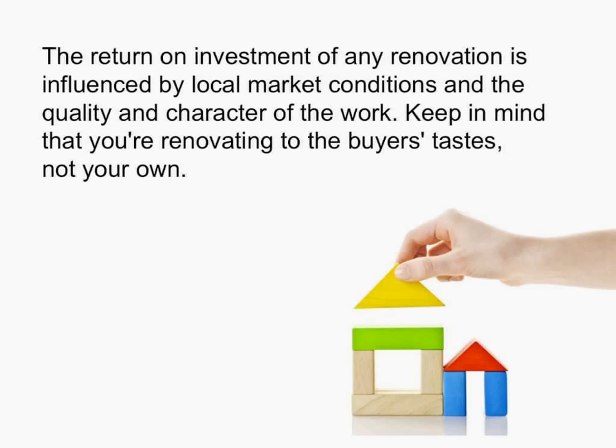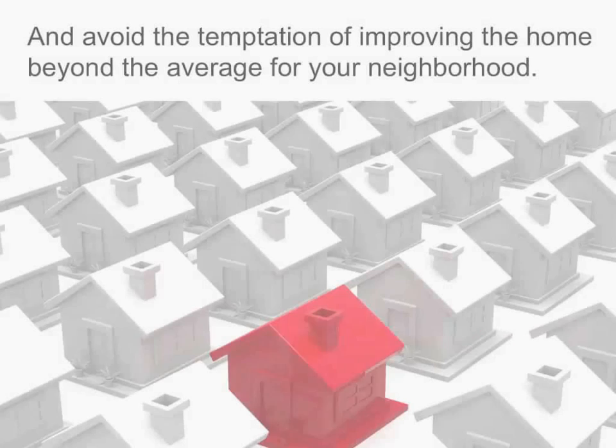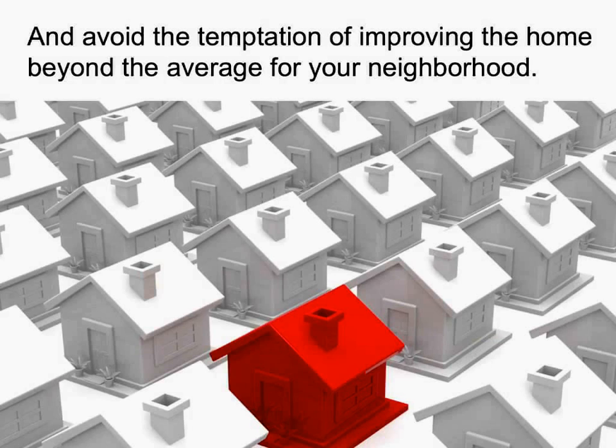Keep in mind that you're renovating to the buyer's taste, not your own. Find out which features and trends buyers are looking for in your area, and avoid the temptation of improving the home beyond the average for your neighborhood. No matter how beautiful the result is, if it makes your home too expensive for your area, the return on investment will be low.